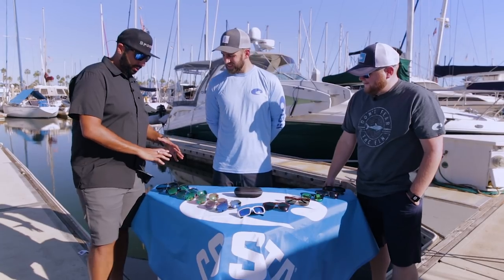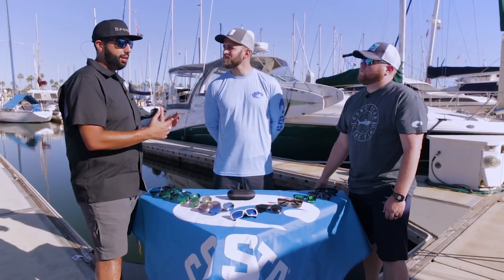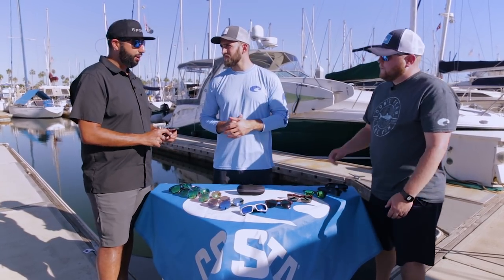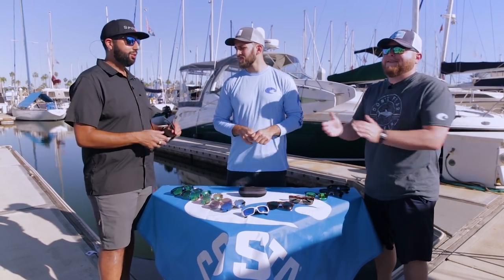We're going to start with some of the largest glasses and move our way down to the smallest, so you can see what they all fit like on somebody who's more average size. Me and Jonathan both have big brains so we have big cases to carry our big, amazing, magnificent brains with — large cranium. So let's start with the newest one, which is I think the most popular one, which is my favorite one — the one I'm wearing and the one you're wearing. They're just amazing.